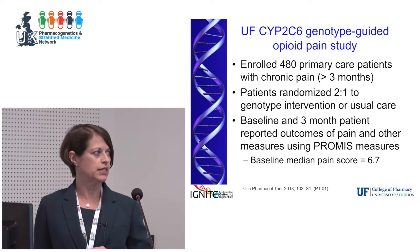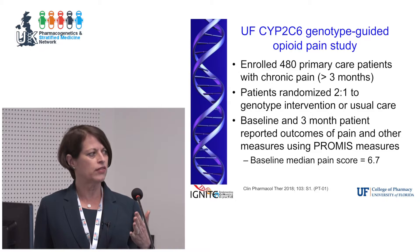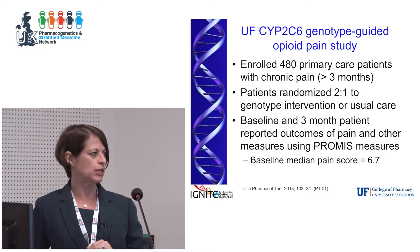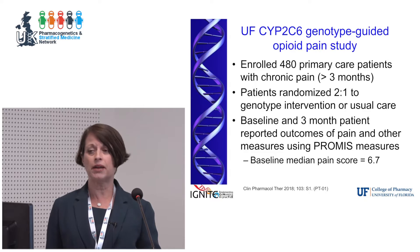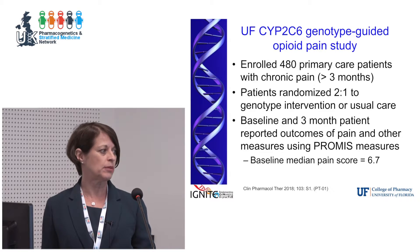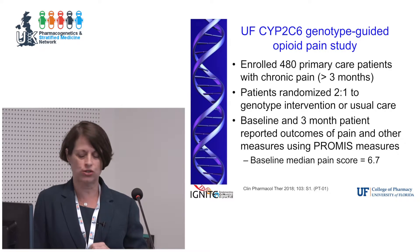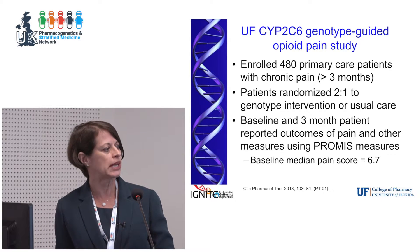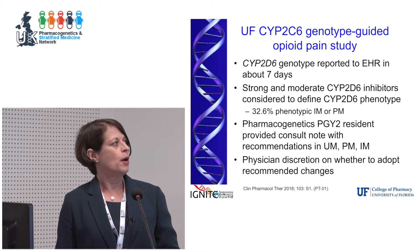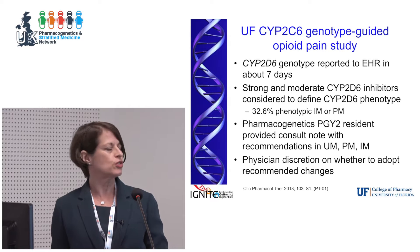We enrolled 480 patients from our primary care setting — individuals who had at least three months of chronic pain — and randomized them to genotype-guided versus usual care in a two-to-one fashion. We collected baseline and three-month patient-reported outcomes using the PROMIS measures, which are NIH-developed patient-reported outcome tools. This was a pragmatic design; we did not mandate that the physician do anything with the genotype data. The median pain score in these patients was 6.7 out of 10.